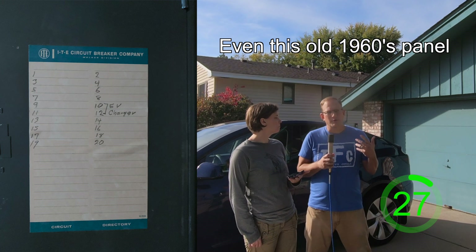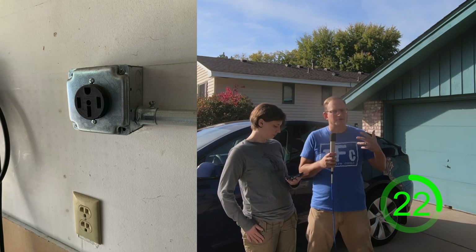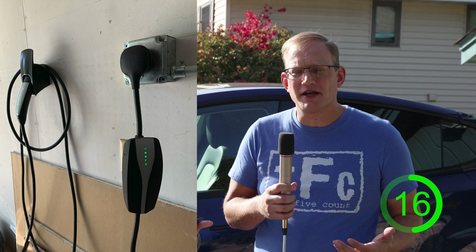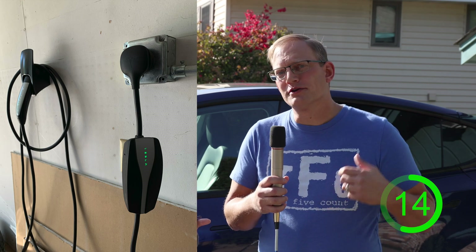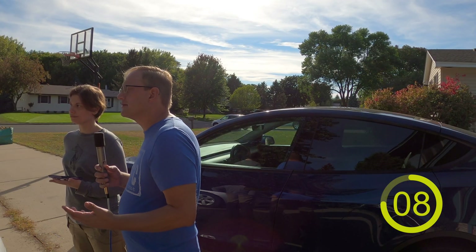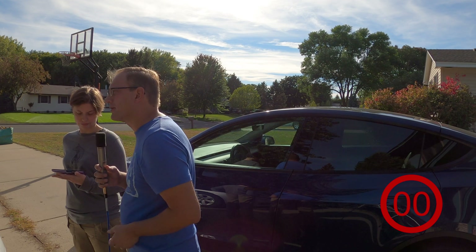Did you need major upgrades to add a charger at your house? We didn't need to upgrade our panel at all. We just had an electrician put in a NEMA 14-50 plug — kind of like a dryer plug or an oven plug — in our garage. Once that was wired up we used the mobile connector from the car to plug in every night and haven't had any issues in four years. For the wiring run and installation it was about $615, and we got a $500 rebate from our power company, so total cost to us was about $115.